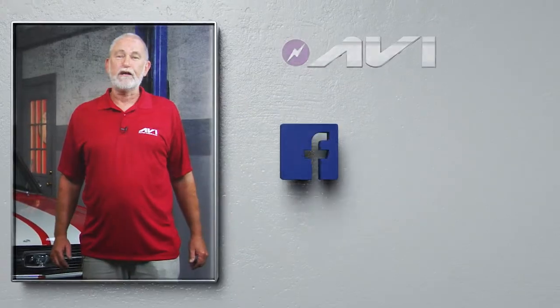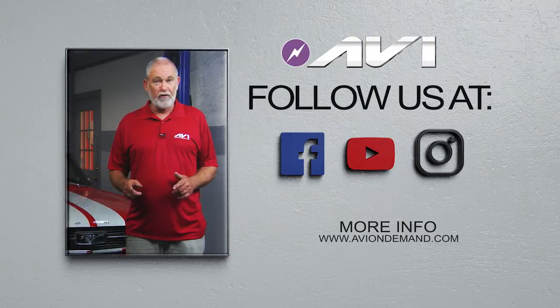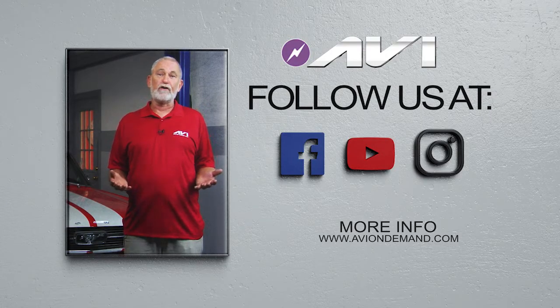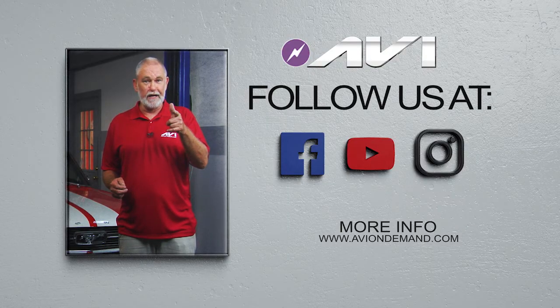Thanks for watching this video presentation. If you'd like more training, just go to aviondemand.com or visit one of our social sites. That's all the time for now. I'm Steve — I'll see you later.